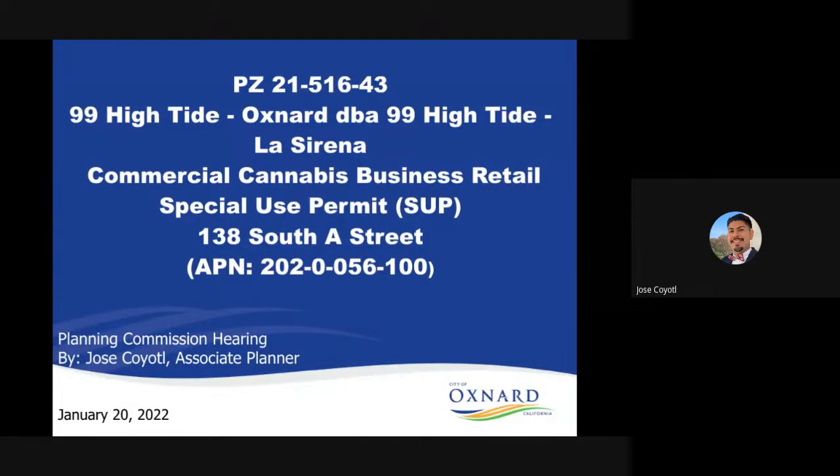Hello, this is Jose Coyol, Associate Planner with the City of Oxnard's Community Development Department in the Planning Division. Today I will be narrating Planning and Zoning Permit 21-516-43 for 99 High Tide Oxnard doing business as 99 High Tide La Serena, for a commercial cannabis business retail special use permit known as SUP for the location at 138 South A Street with an APN of 202-0-056-100 for the upcoming January 20, 2022 Planning Commission meeting.